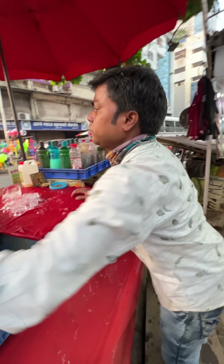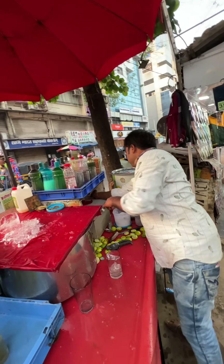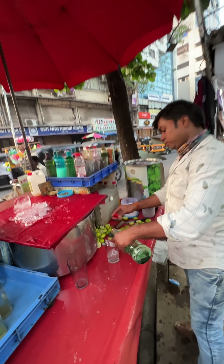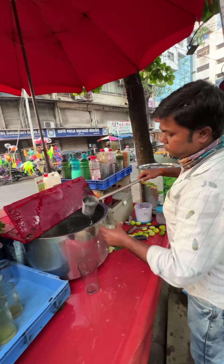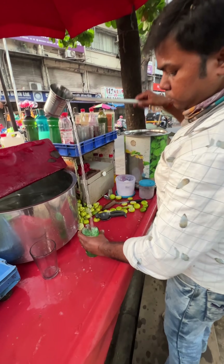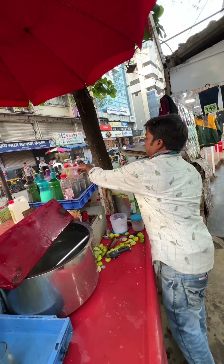The rice is also cooked in the pan and the rice is cooked in the pan.